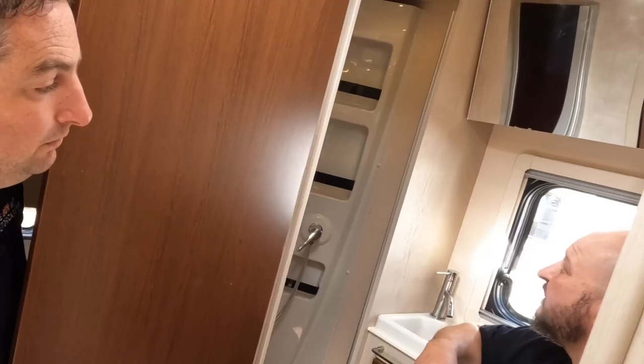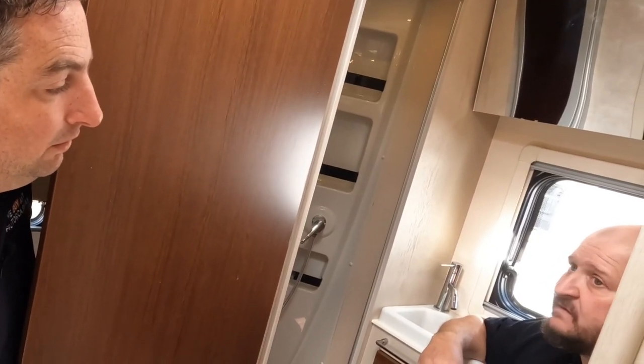59 grand — worth it? I think absolutely, yeah, without a shadow of a doubt.